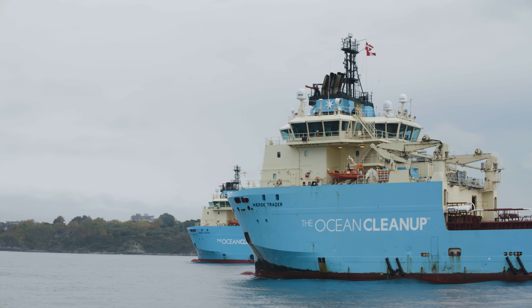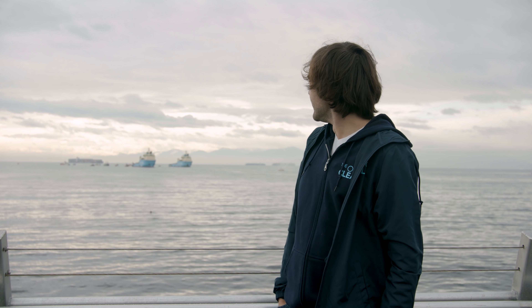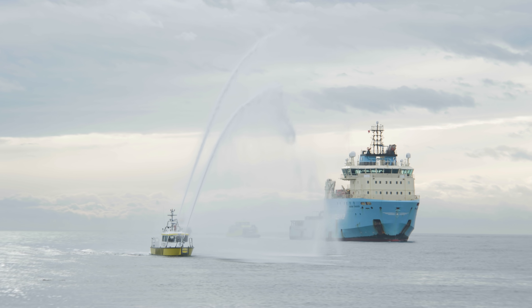Right there you see the Maersk Tender and Maersk Trader, our two boats that just returned from the Great Pacific Garbage Patch. They're carrying System 2, Jenny, which we've just proven to work and to be an effective way to collect plastic. And they're carrying tons and tons of trash that we've taken out during this test campaign.